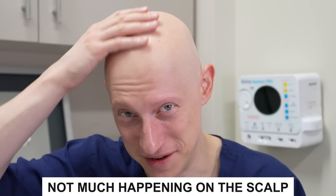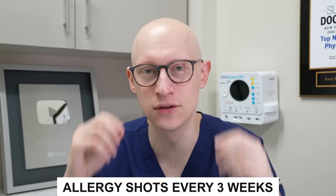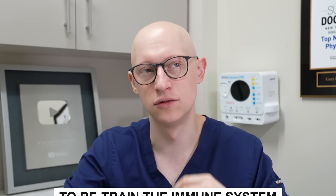Not much happening up on my head, but my nails have been really strong. There was a time over a year ago when I had really brittle nails, which was a scary thing because I'm a surgeon. Now that my fingernails are much stronger, I feel great about that, and I have no functional problems related to the condition. Every three weeks I still go for allergy shots to try to retrain the immune system so it's not trying to target my hair follicles.